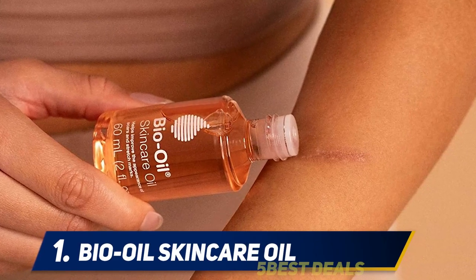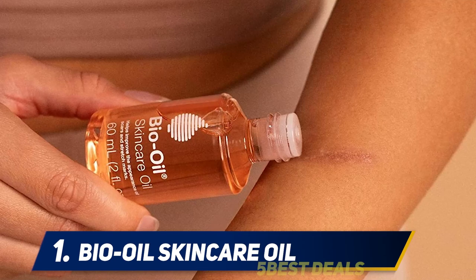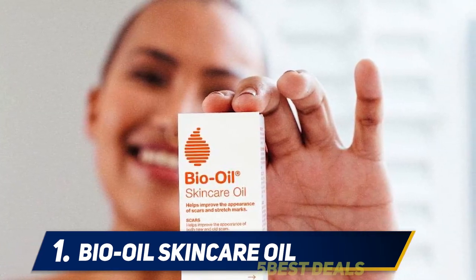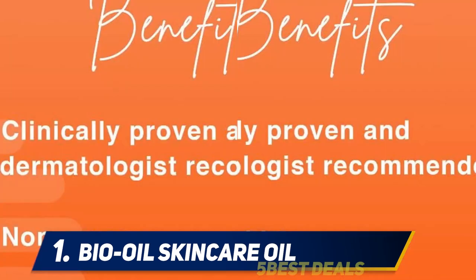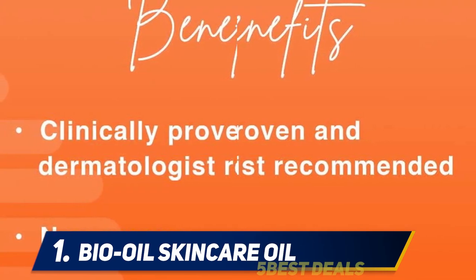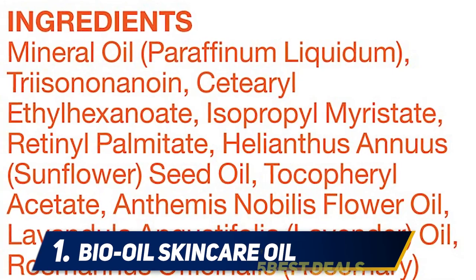At number 1: Eye Oil Skin Care Oil. If you're ready to try something more natural on your stretch marks than the typical lotion, cream, or body butter, Bio Oil is one of the most widely trusted brands around. This oil has no preservatives and simply delivers high-intensity moisture directly to your skin. Though you might be afraid to try an oil because you think it may leave a residue, this formula is non-greasy.